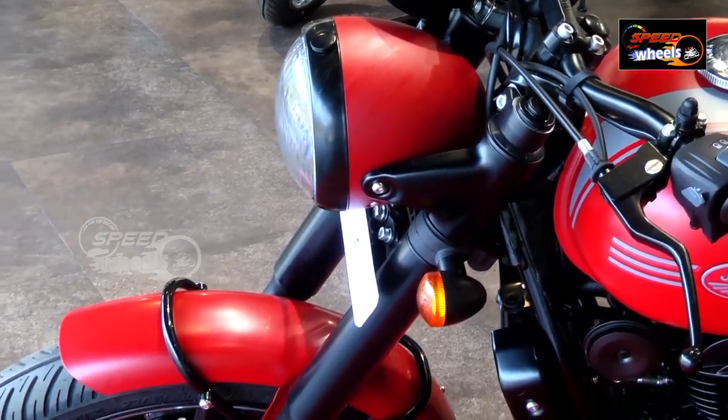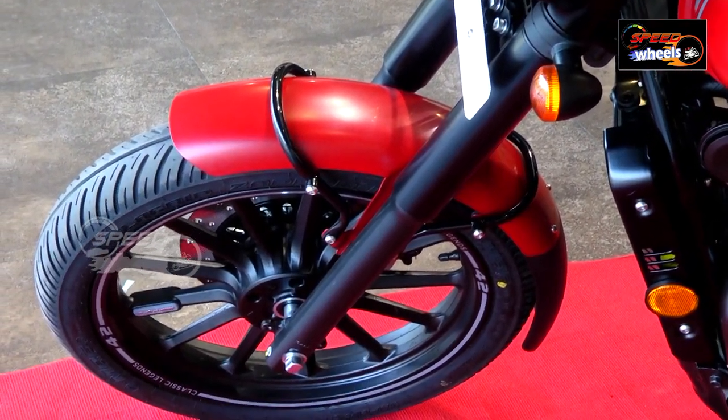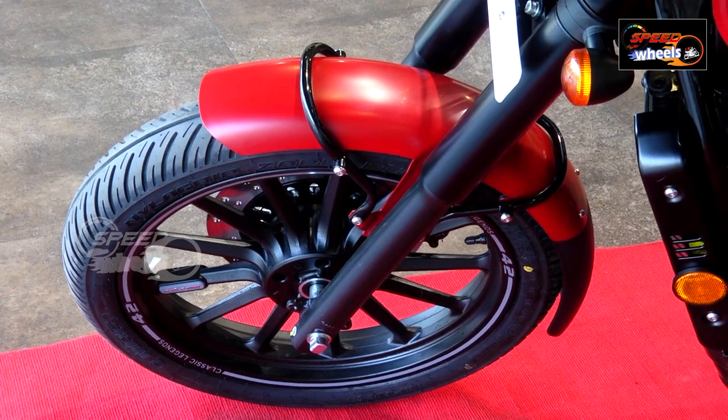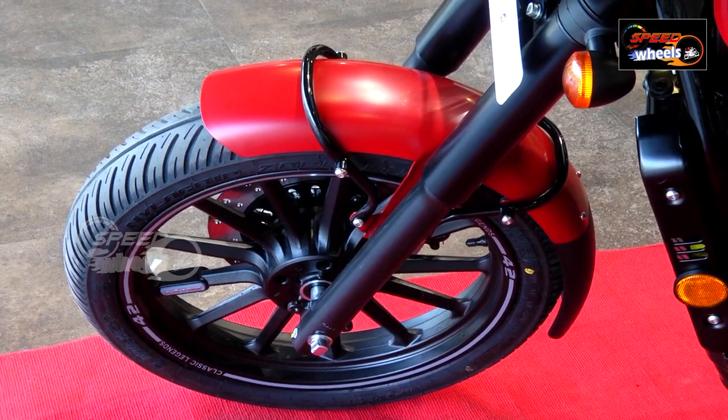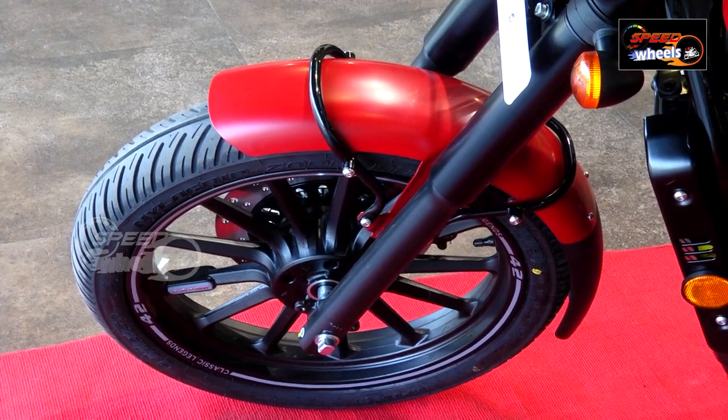In this special edition, we have a lot of color treatments, alloy wheels, front telescopic shock absorbers, alloy wheels, and tubeless tires. So let's start the video.